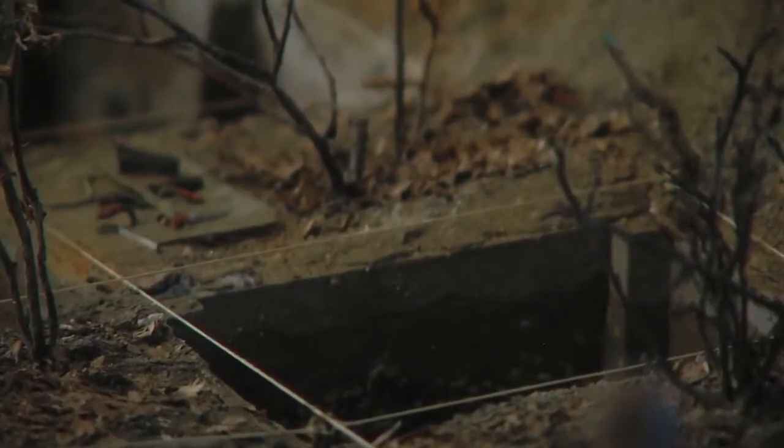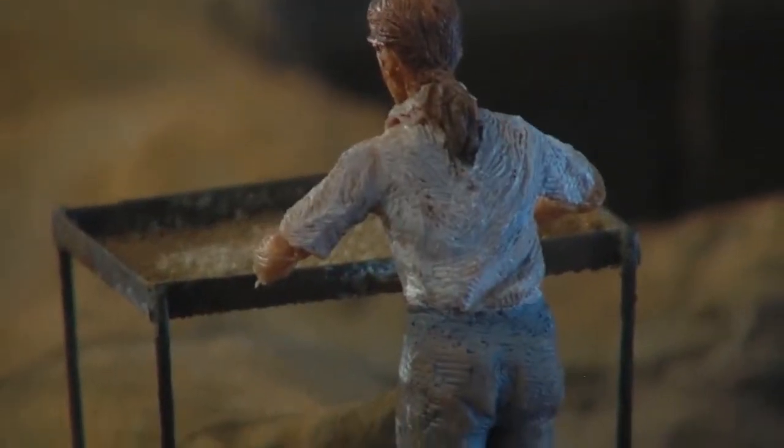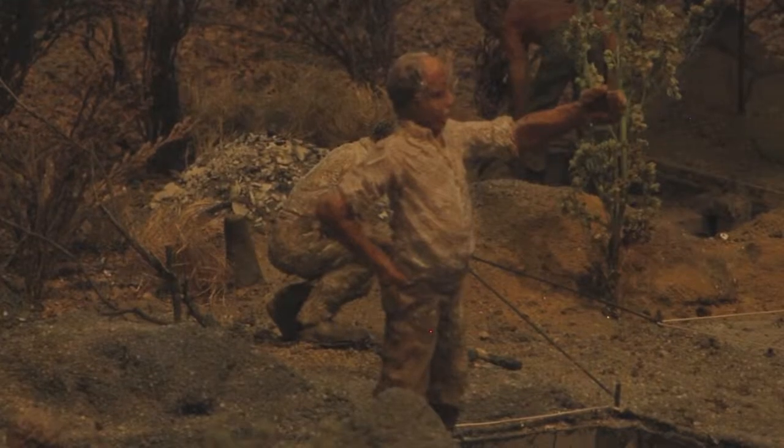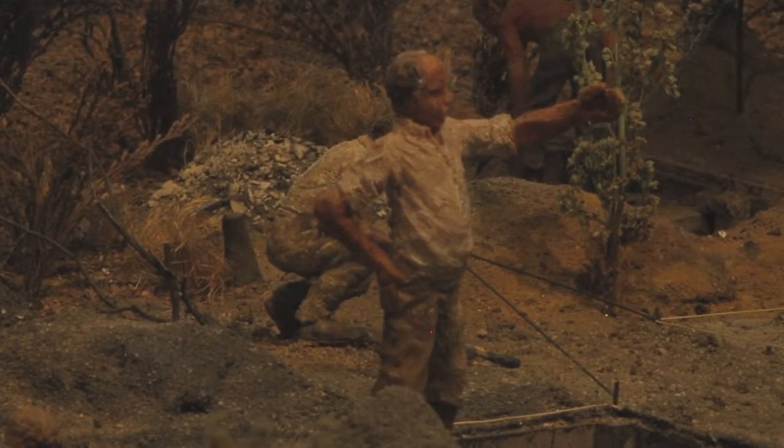I've always loved this exhibit. I found it fascinating because it's actually a diorama that was built based on a real archaeological excavation. This was done in 1967 to 1969 when the museum first opened, and all of the people in the diorama were actually modeled after real staff members, real archaeologists. And it was done in Wading River out on Long Island.